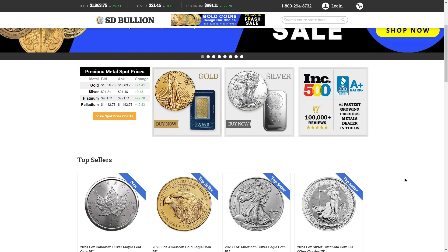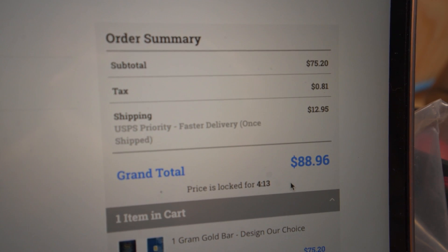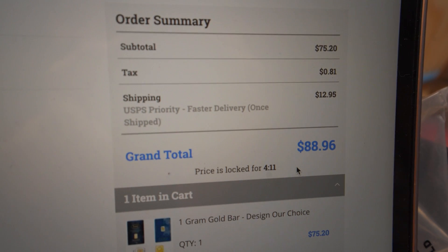SD Bullion's pretty cheap. Their gram of gold is only $75.20 with the processing fee. But their shipping for USPS is about $5 more than anyone else's. Just like sneaky Airbnb cleaning fees, they're probably making a bit of their margin there.